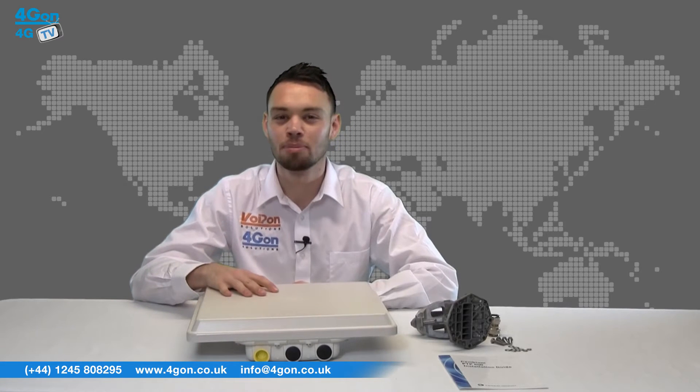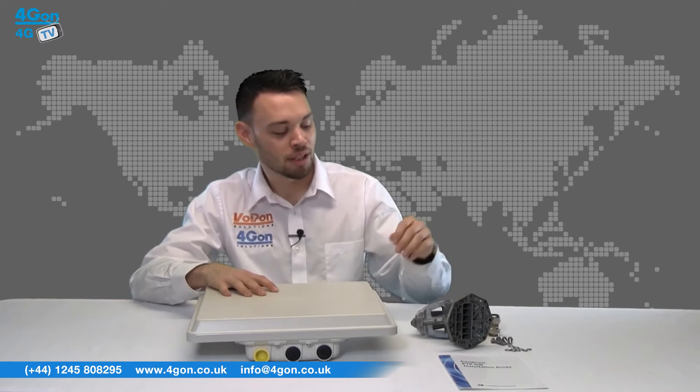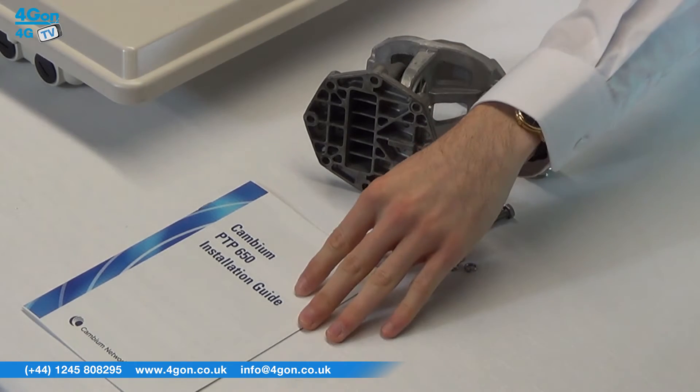The Cambium Network's PTP650 integrated version comes with the PTP650 outdoor unit, cable gland, mounting bracket kit, and deployment guide booklet.